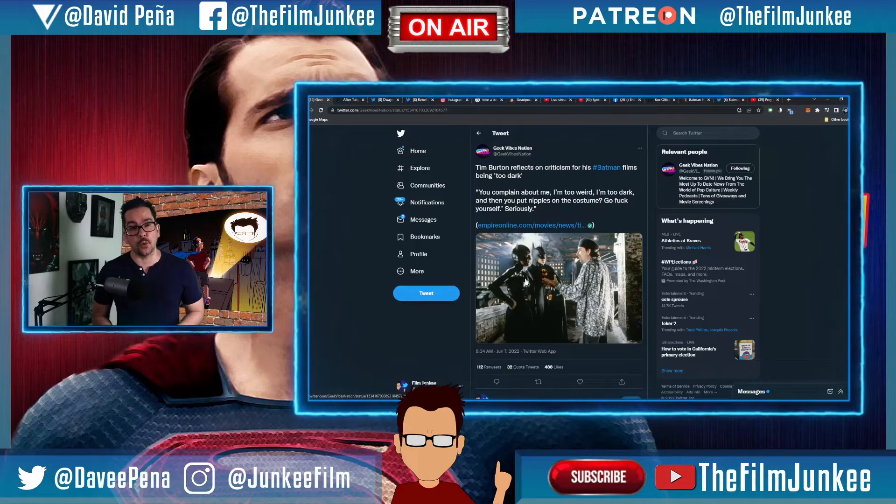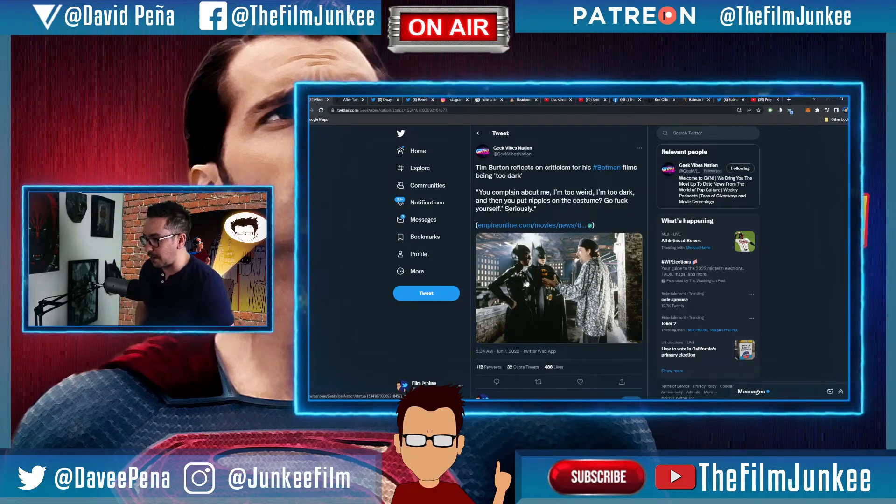After Batman '89 was a huge success, they said 'alright, you're doing the sequel, have at it Tim Burton, we trust you.' And guess what he did? He made a Tim Burton movie. Batman Returns is in my rotation as a Christmas movie — it's extremely Tim Burton, takes place in a big snow globe with all the Burton-isms. It got even darker, especially with the Penguin. But I love what he has to say: 'You complain about me being too weird, too dark, and then you put nipples on the costume? Go fuck yourself. Seriously.'